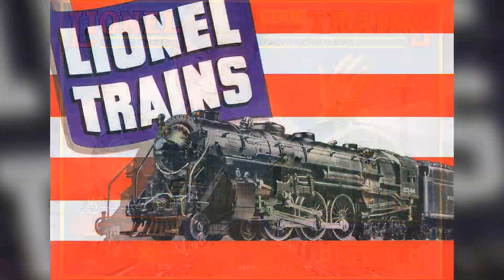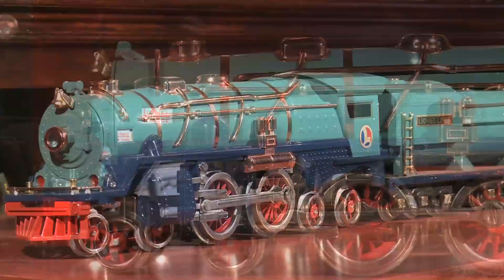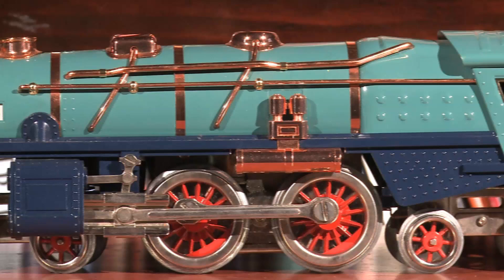If you had to rank all the trains Lionel ever made on a basis of the most desirable and most beautiful, the Standard Gauge Blue Comet would rank second in desirable and first in beautiful.